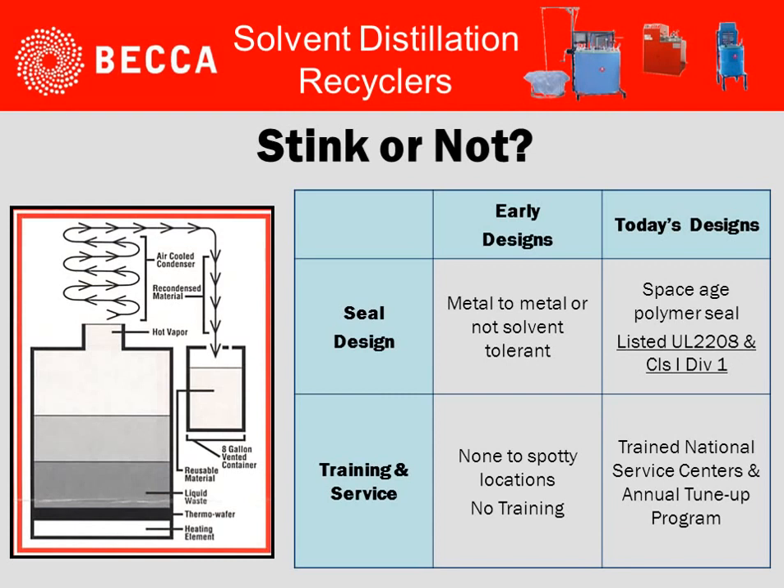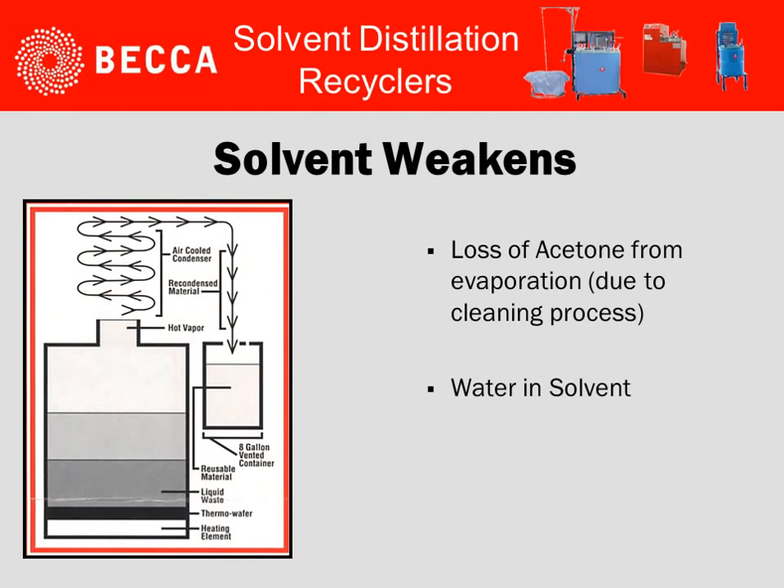When we look at whether they stink or not, early designs did have metal-to-metal seal contact, which allowed for vapor loss and odors. Today's designs use space-age type polymer seals, and today there's better training associated with solvent distillation recyclers.